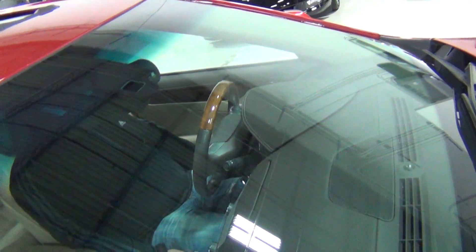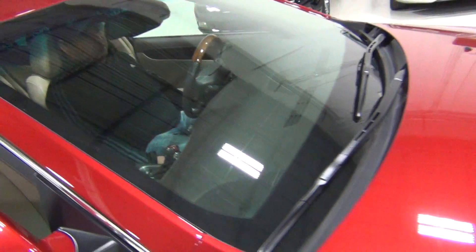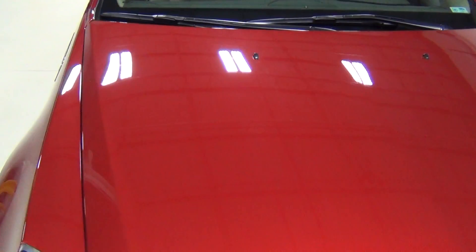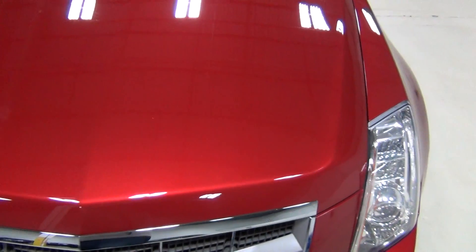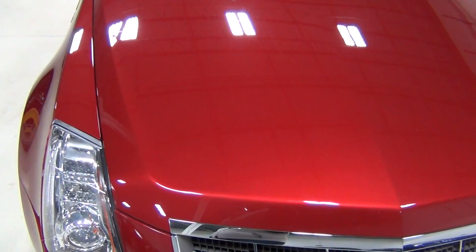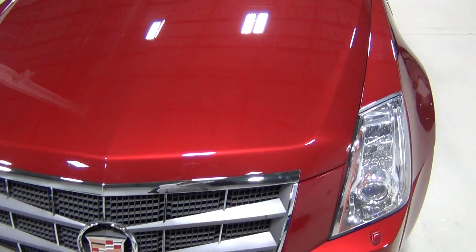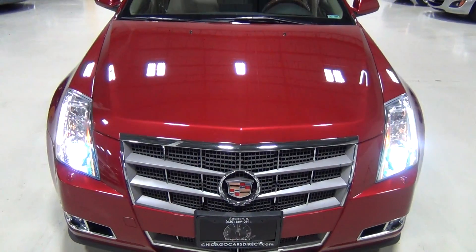I'll show you the front glass — that's part of the premium package, which is a $10,000 package. Look how beautiful the hood is. Funny, we didn't even buff the car — it just came in yesterday and we didn't even have to buff it yet. The previous owner buffed it quite a bit; you can tell they took care of it.